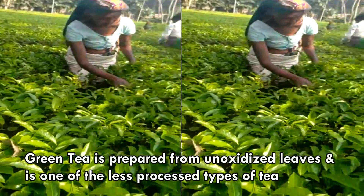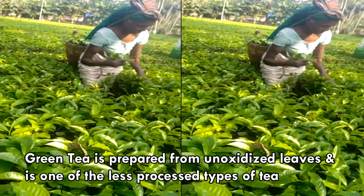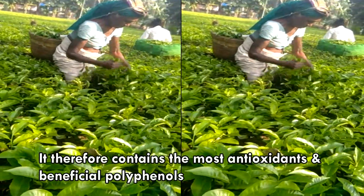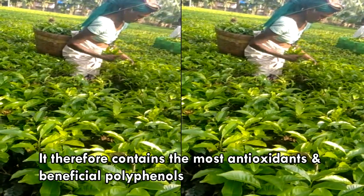Green tea is prepared from unoxidized leaves and is one of the less processed types of tea. It therefore contains the most antioxidants and beneficial polyphenols.